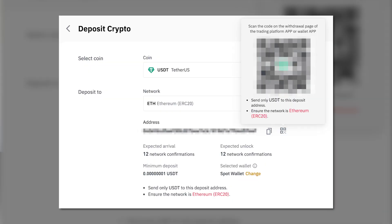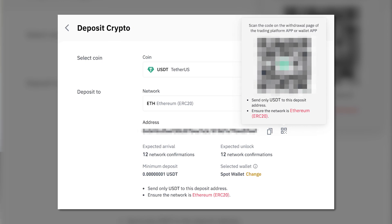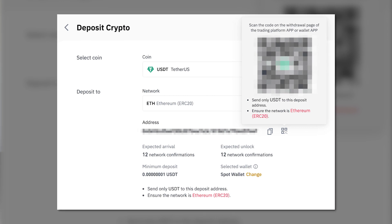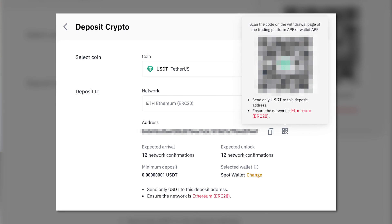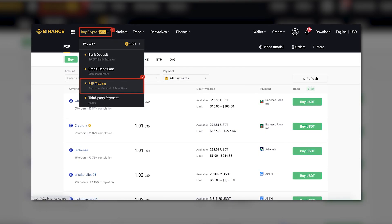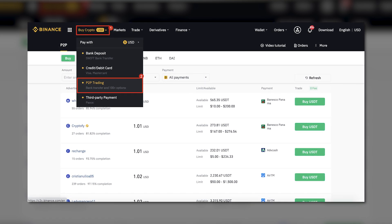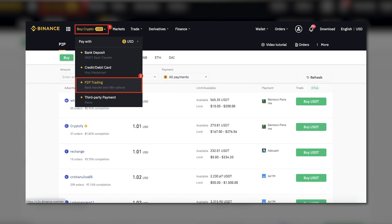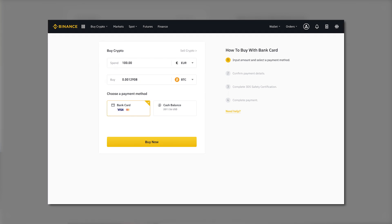Step two is to top up your wallet with some crypto. You can top up your wallet with BNB, BUSD, or ETH — the three accepted cryptocurrencies on Binance NFT marketplace. You can easily buy crypto or top up your Binance wallet on the same platform. There are several ways to purchase crypto on Binance. The easiest way for beginners is to buy some crypto using your bank card. In the upper menu, just choose 'Buy Crypto' and fill in the form that pops up.